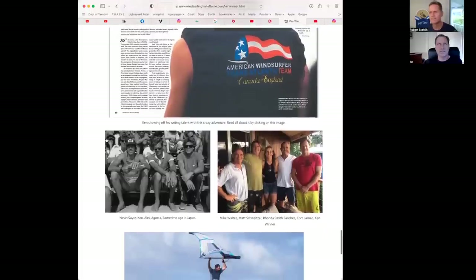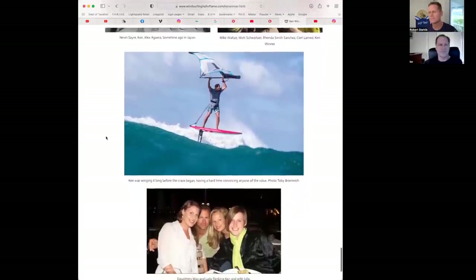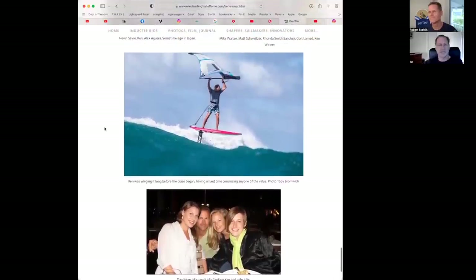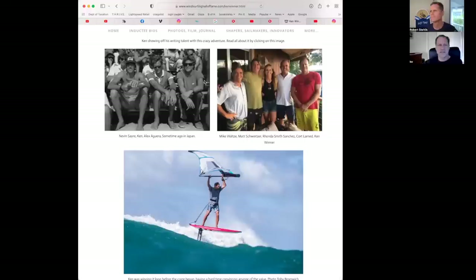My first kite experience was with Don Montague right off Stable Road on Maui. He was out kiting, I was out windsurfing. I told him I wanted to try that, so he handed me his control bar, leashed his board to my ankle, and told me how to steer the kite. I kited back and forth down to Kanaha for the next half hour. That's how I got hooked on kiting.